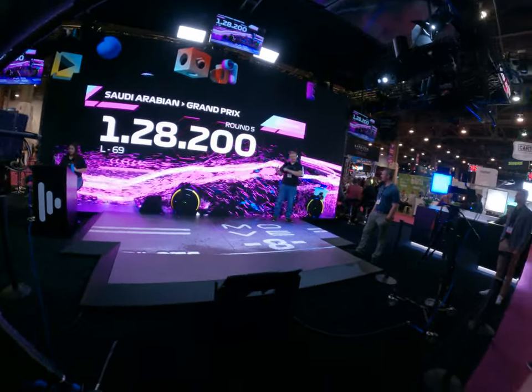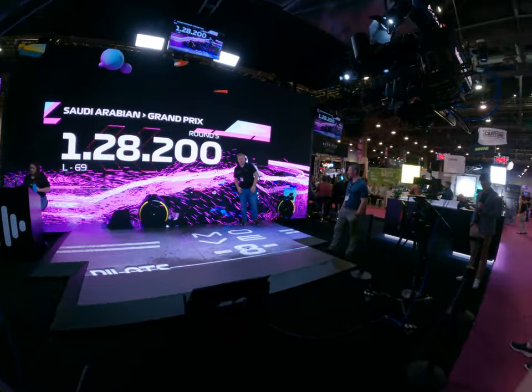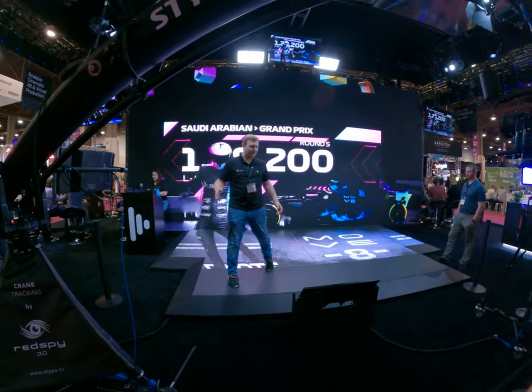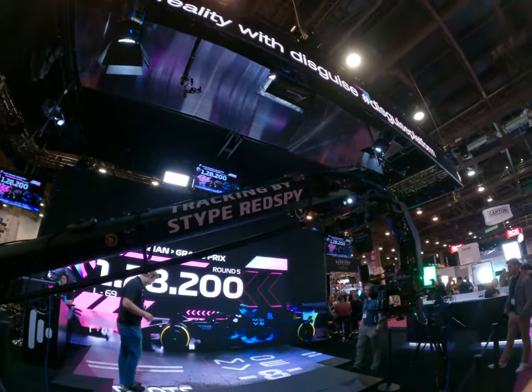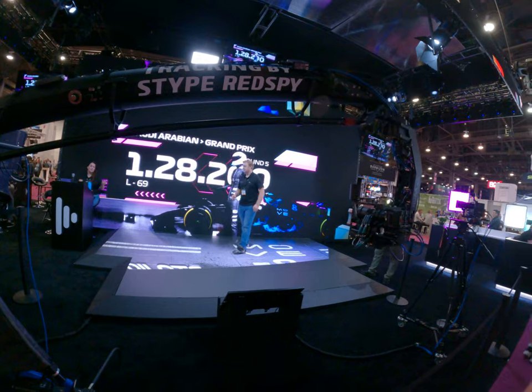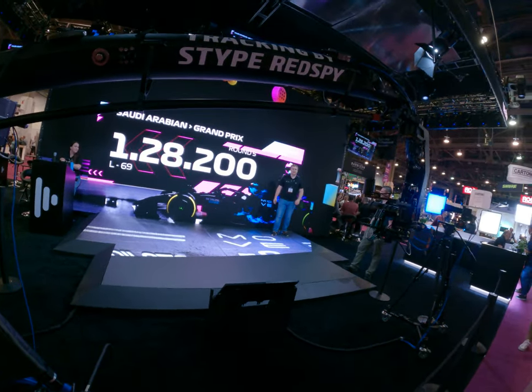There are several new tracking technologies. If you're going to track a person in real time, this is a cool solution — check this out. You don't even need to wear a motion capture suit. There are six cameras on top, and you can track people in real time and generate a 3D model of that person in real time. This is really cool.